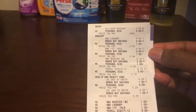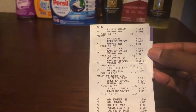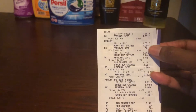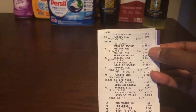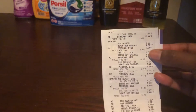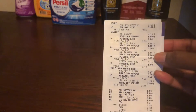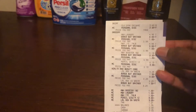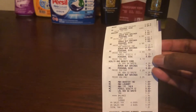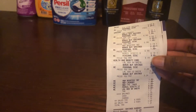So on the receipt we have the oat milk at $3.69 which was completely free. The Arm & Hammer laundry detergent shows the regular price is $4.99 and the savings is $3.00 — that personal discount is the $1.00 coupon, so it shows I paid $0.99. Then we have the scent booster and the liquid — same thing, $0.99 each.